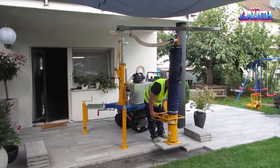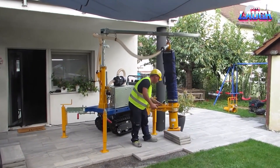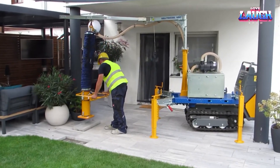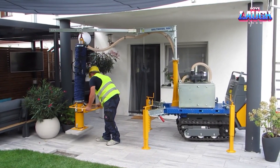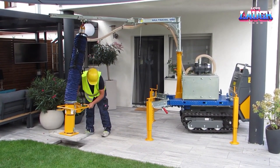Its compact design and agile steering make it an ideal companion for tight, restricted areas, while the variable speed control provides the operator with precision control. With the Probst Multimobile, moving heavy objects becomes less of a chore and more of an exercise in precision and efficiency.